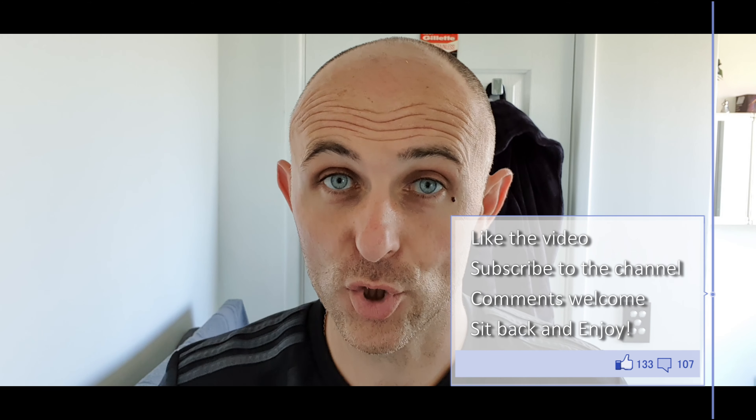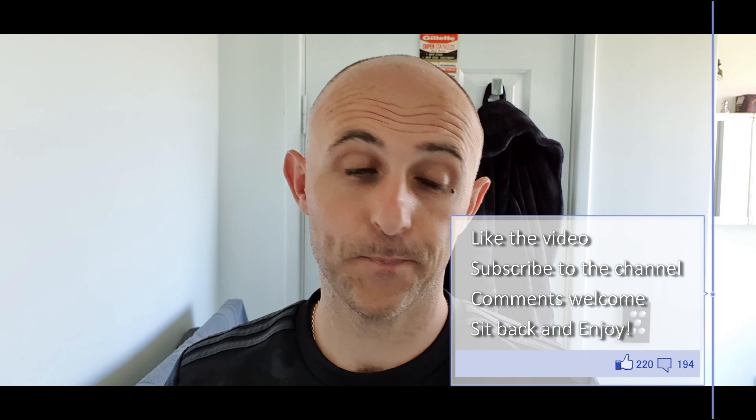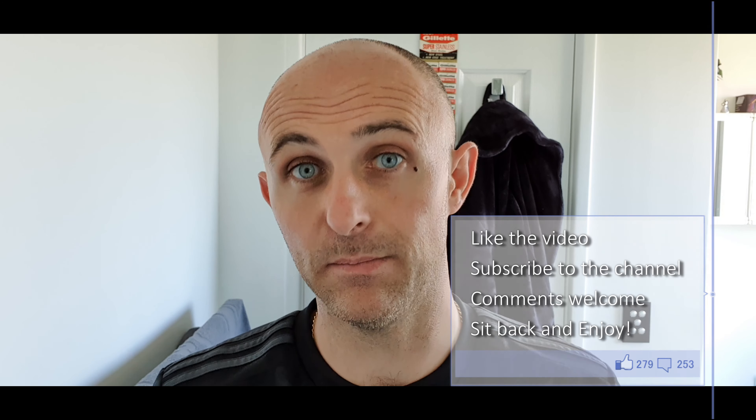Hi everyone, welcome back to another Cut Above with Chris. Head shave and face shave today — it's been a full five days I think on the head as you can see. I'm going to take the majority off with a DE razor, the Carve aluminium, and then finish off with the HeadBlade today.